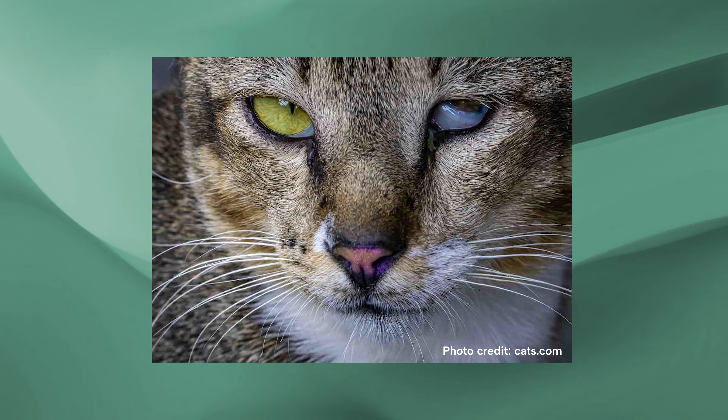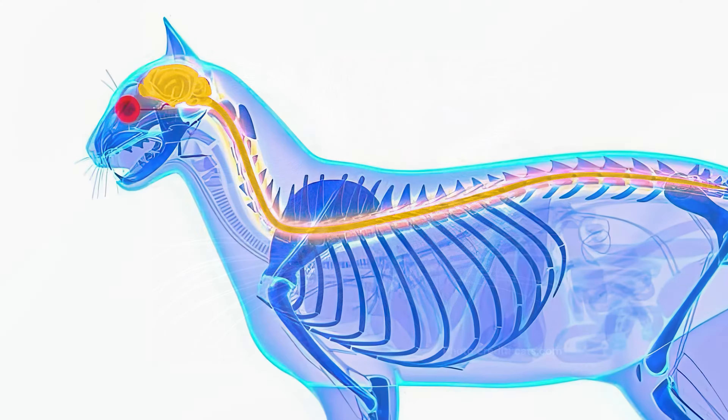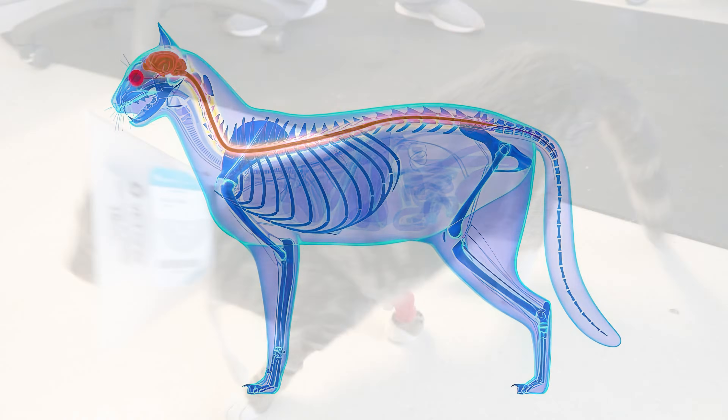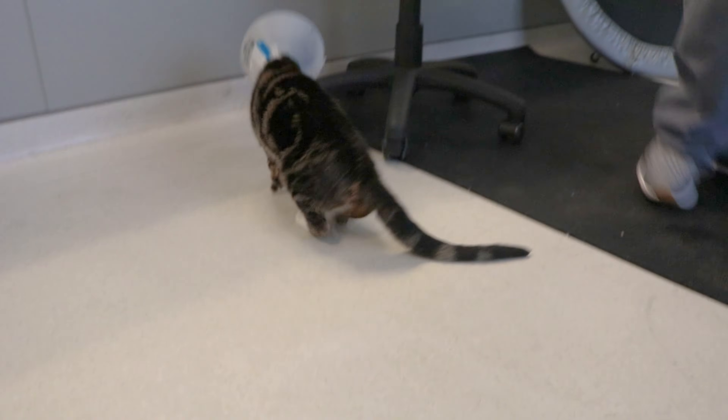They can develop forms that affect their eyes and their vision. They can also develop forms that unfortunately affect their nervous system, which can prevent normal ability to walk, normal vision, and affect their balance and coordination system.